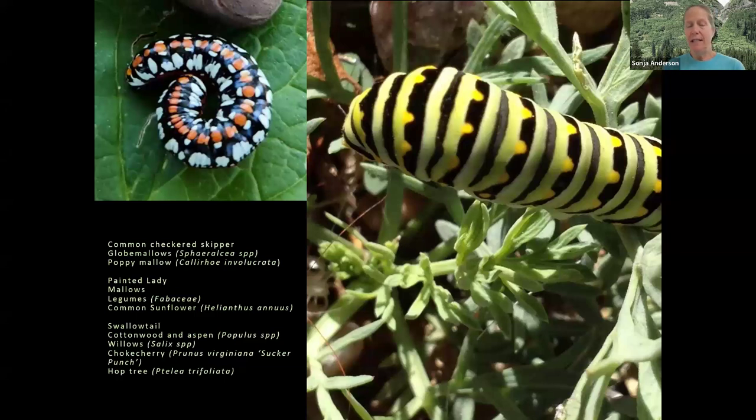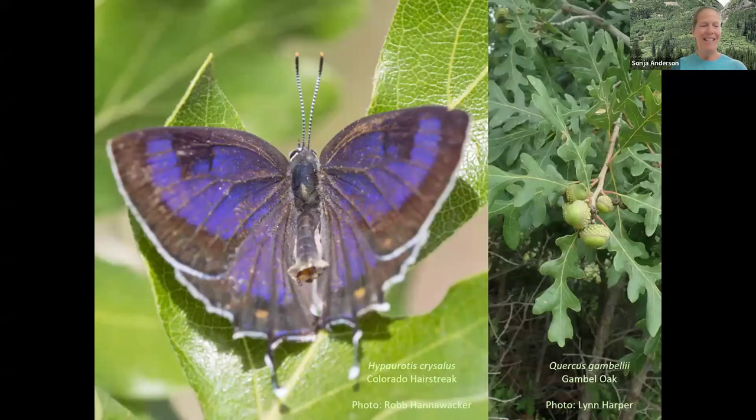That covers food for adult stages, but we also need host plants — food for butterfly and moth caterpillars — to support the entire life cycle. Host plants can be quite different from the nectar and pollen plants. Caterpillars and their host plants have developed together over time and you really can't substitute a different plant. Here I focus much more on native plants — globe mallows and different kinds of mallows for checkered skippers and painted ladies, for example.